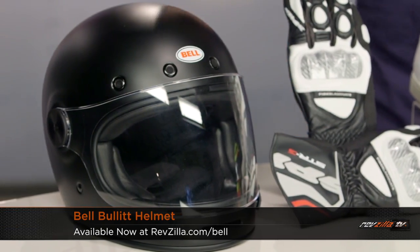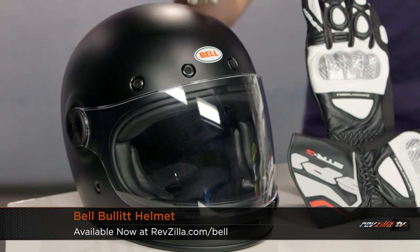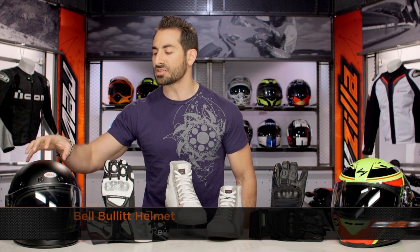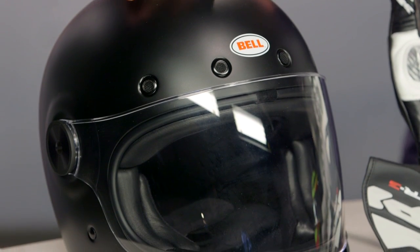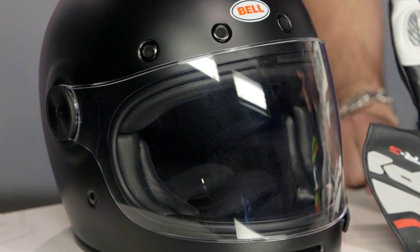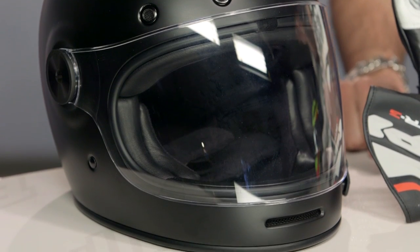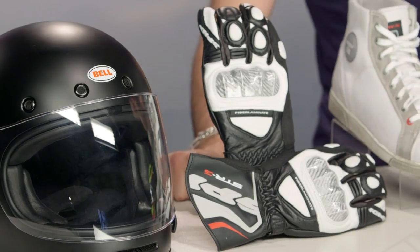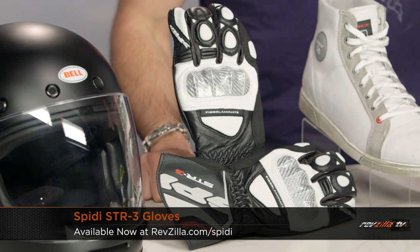Big Bell sale for the month of May — a ton of select styles are 20% off. I'm showing you the Bullet in matte black, down from $400 to $320. This is our apex predator from a vintage retro-inspired standpoint — fiberglass, full leather, the whole deal with that great Bell fit. There are Custom 500s, Vortexes, and Bell Rogues on sale as well — 20% off, and on May 31st they're all done. Go check it out at RevZilla.com/Bell and see what we have price-reduced for the month of May.